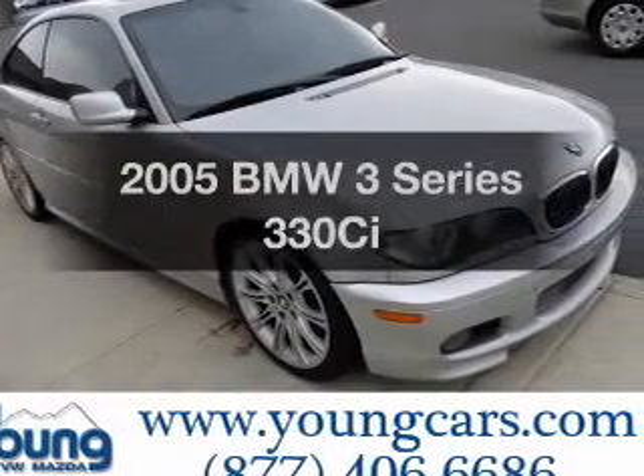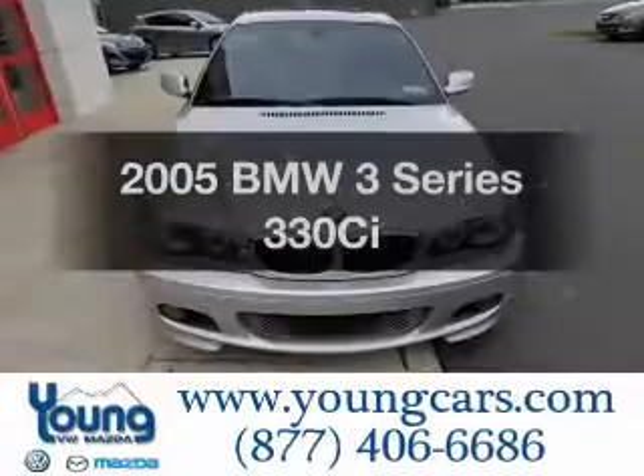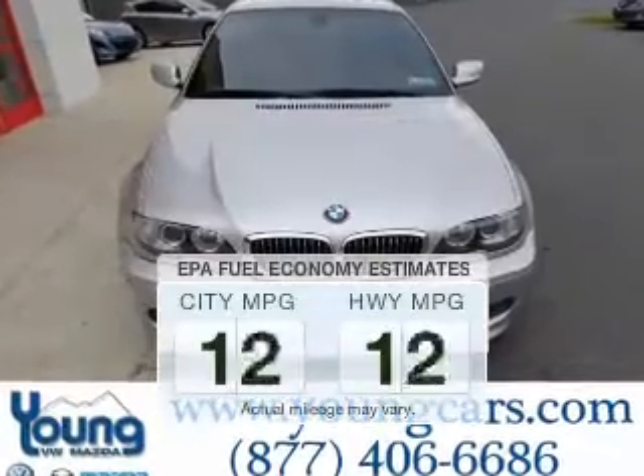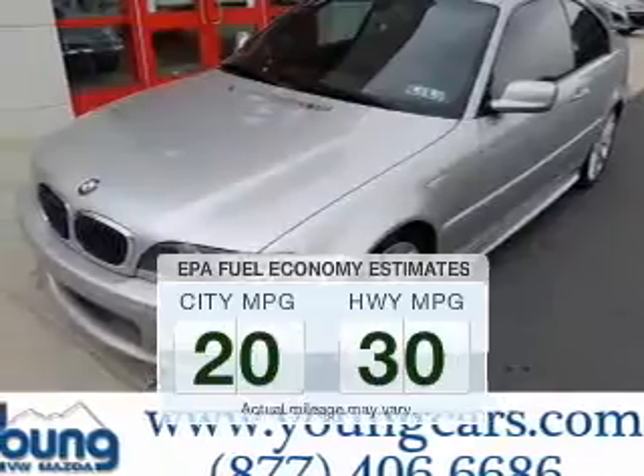Introducing the 2005 BMW 3 Series. If you're looking for a first-rate auto, this one could be yours today. In the city or on the highway, you'll spend less time at the pump with this fuel-efficient vehicle.